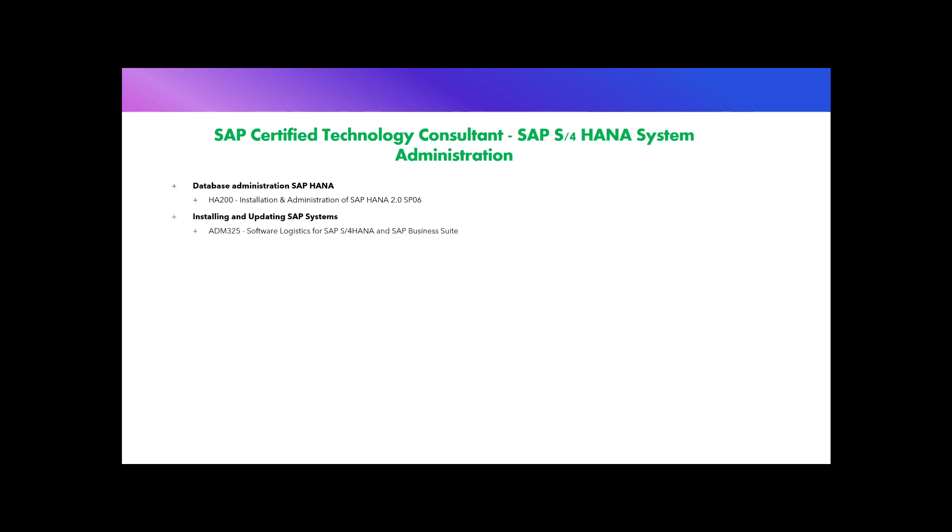The second topic area is Installing and Updating SAP Systems, covering the installation procedure of S/4HANA and Solution Manager, post-installation activities, and required update activities. These topics are part of the ADM110 course on installing and updating S/4HANA and SAP Business Suite systems, costing about 3,468 US dollars. The next topic is Transport Management, covering SAP Change and Transport Management, included in course ADM325 on software logistics for SAP S/4HANA and SAP Business Suite, costing about 4,335 US dollars.